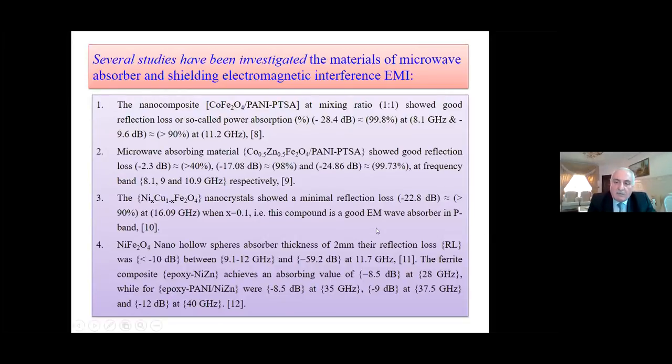We also have another paper published in the Applied Physics Journal on microwave-absorbed material. We took cobalt zinc ferrite with PANI. This paper also shows good reflection loss, but we have taken the maximum absorption at the high frequency — opposite to the first one. Another paper examined nickel copper with nanocrystalline, and other studies on nickel with nano hollow sphere absorbers at 2 mm thickness, showing a reflection loss in minus dB at different frequencies.